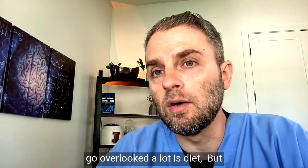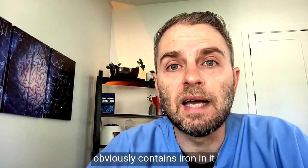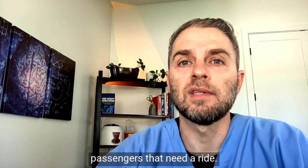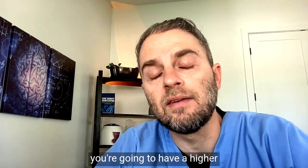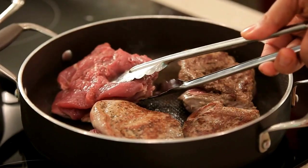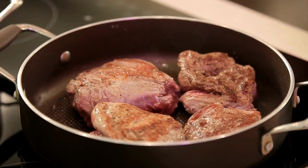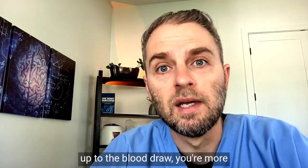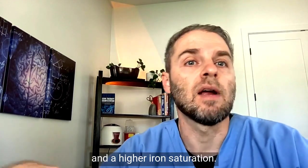The first big factor that may go overlooked is diet. As you consume food, it obviously contains iron to a lesser or greater amount, so there are more passengers that need a ride. The closer you have food to the blood draw, the more likely you're going to have a higher level of iron saturation. The more iron in that food matters too — oatmeal doesn't have a whole lot of iron, but if you have a steak the night before or right before the blood draw, you're more likely to have a higher iron level and higher iron saturation.